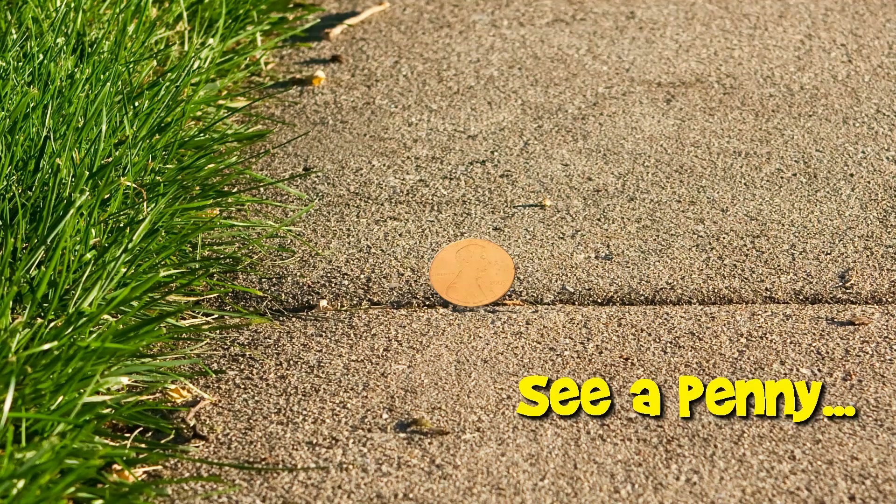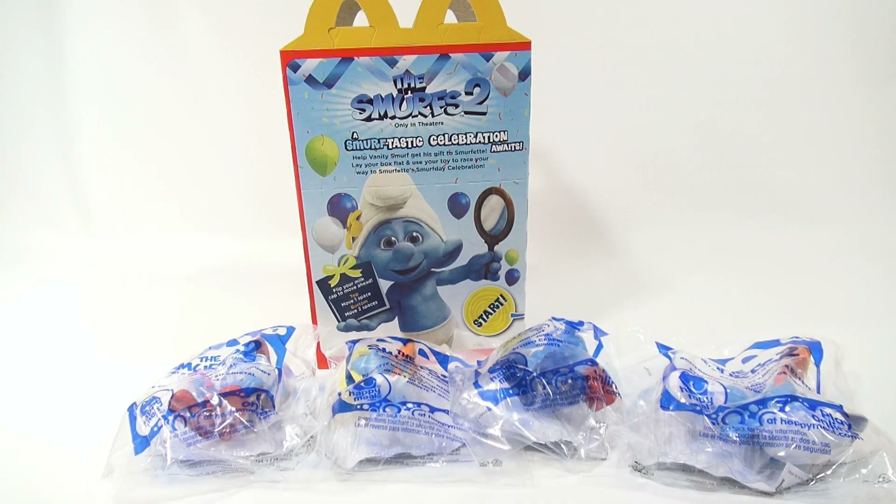You are now watching a Lucky Penny Shop product feature. Hey, it's Lucky Penny Shop and I'm covering the Smurfs 2 McDonald's Happy Meal toy collection.